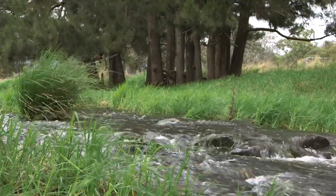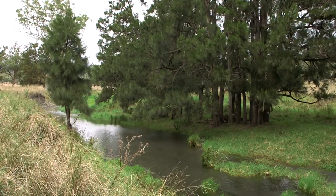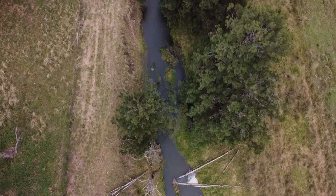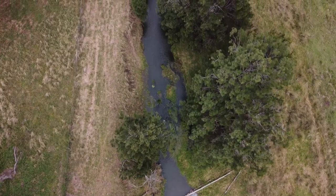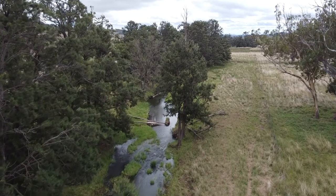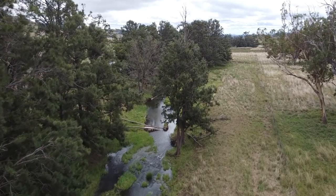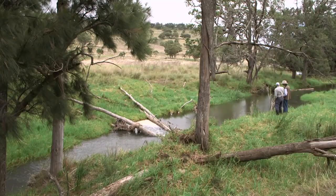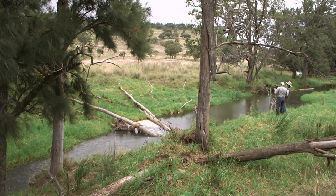We've run a project here with the LLS based on River Health. We took a two kilometre section of Big Jack's Creek, basically stock fenced it, and what we got out of that was a really dramatic improvement in water quality. We've now got our banks all grassed up, we're slowing down the flow of water in the creek, which means we've got a lot more water in the creek all of the time, and we're getting more trees and vegetation growing.